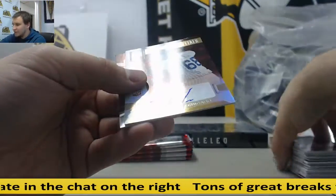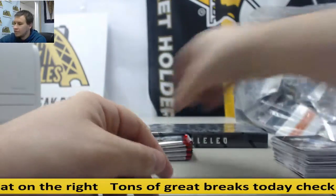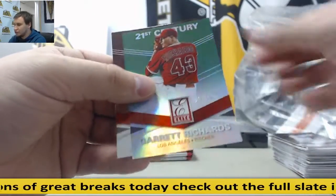Autograph, number 75, Jorge Soler rookie. Green parallel. Green parallel — Garrett Richards, 199.